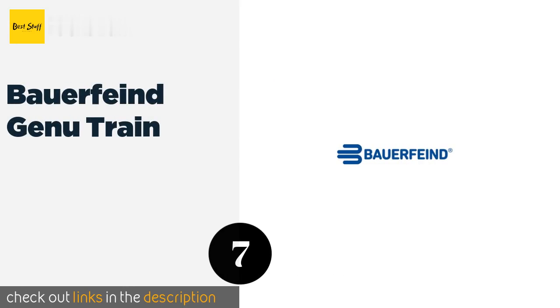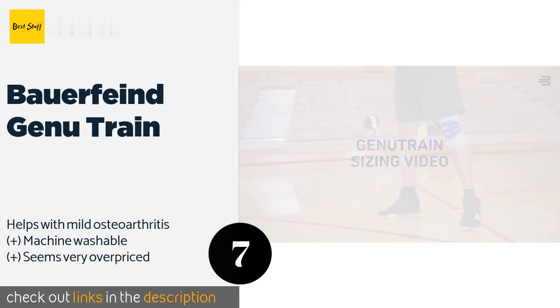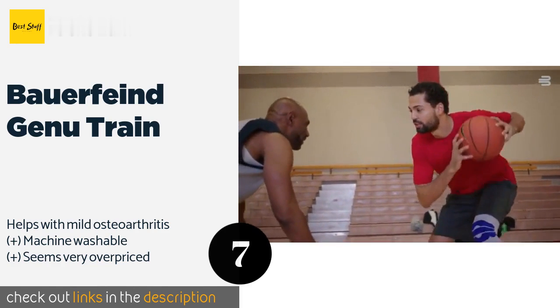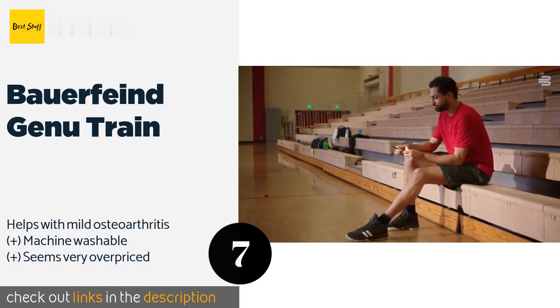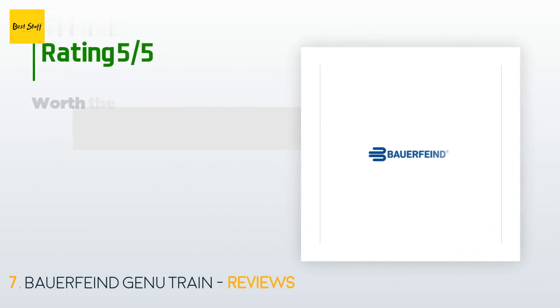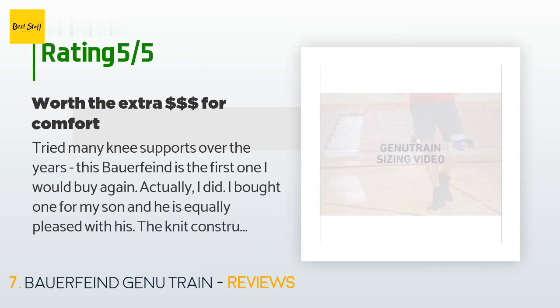The next one is the Bauerfeind Genu Train. The Bauerfeind Genu Train provides just about the highest level of support you can get in a model without metal or plastic parts. A gel ring surrounds the kneecap to eliminate pressure at the joint and discourage unwanted lateral movement. This product is available on Amazon for $92. There are six reviews with an average rating of 3.5 stars.